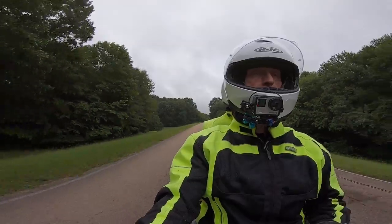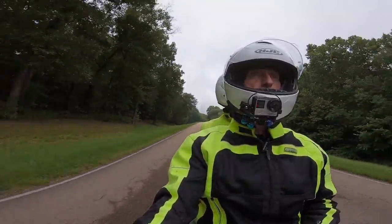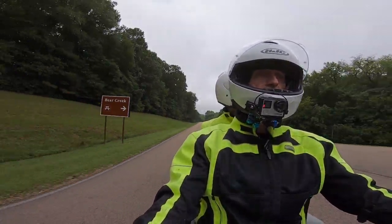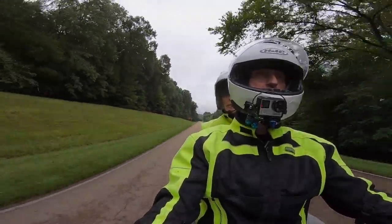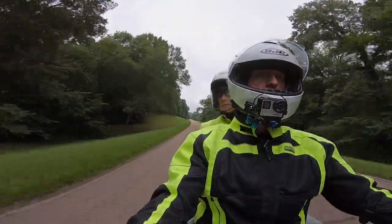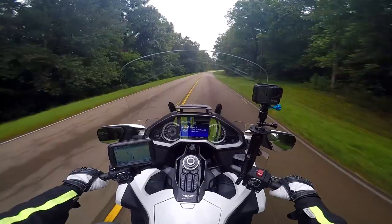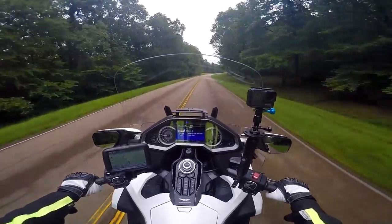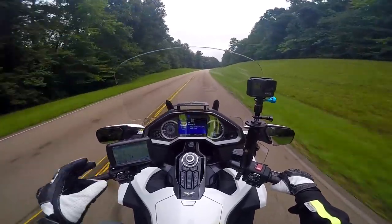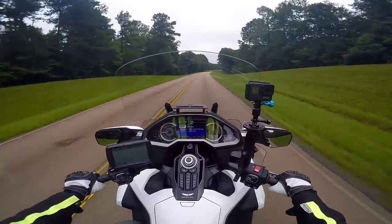Surprisingly, we haven't seen any other motorcycles on the Trace today. I guess everybody came up a day or two ahead of us, because the hotel we stayed at said there were a lot of bikes in there this week coming to Wingding. So anyway, we're just enjoying ourselves and enjoying this beautiful scenery and this relaxing road. We've got our XM radio set to the 60s station, so we're listening to 60s and 70s music — and this is what having a motorcycle is all about.